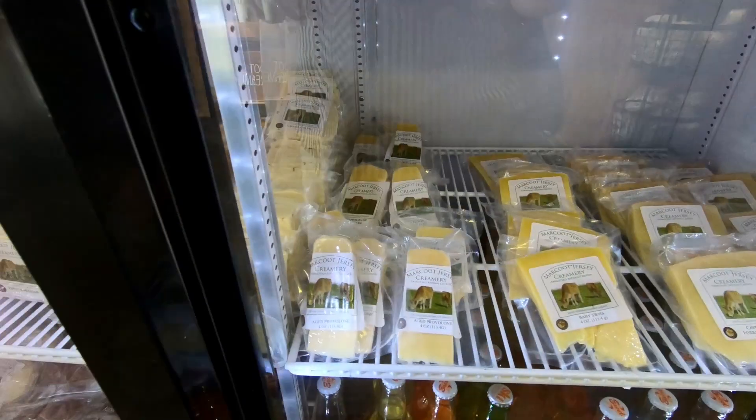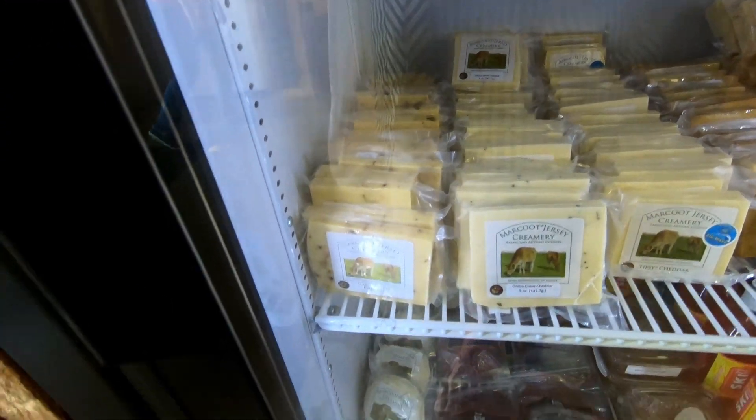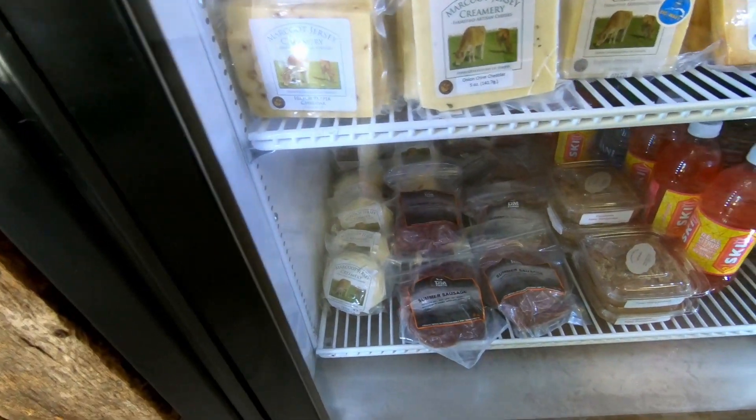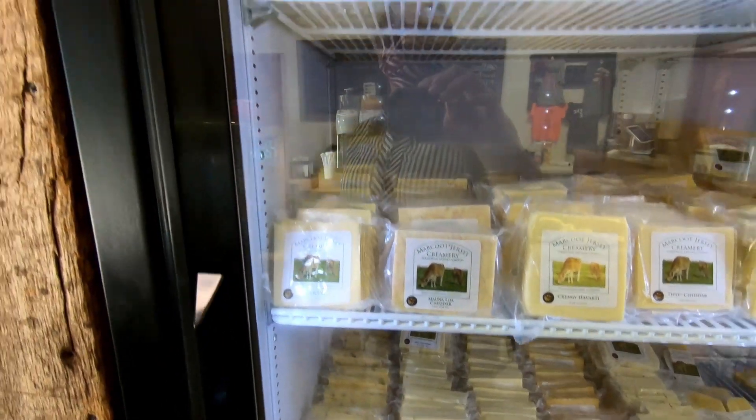You can purchase Marcout Creamery products online, at their farm store, or at local grocers in the area. If you would like more information on Marcout Creamery, I'll provide some links below.